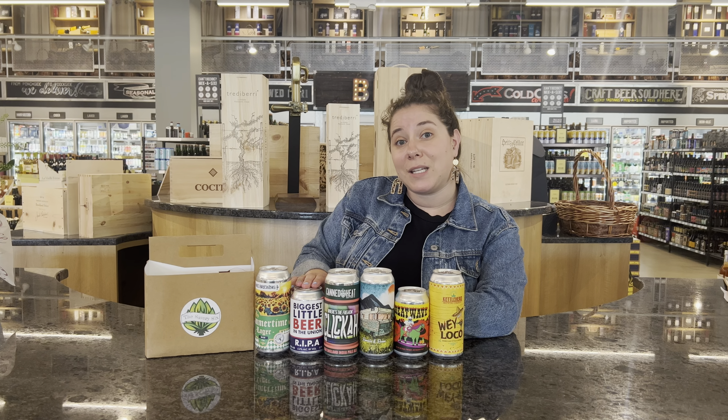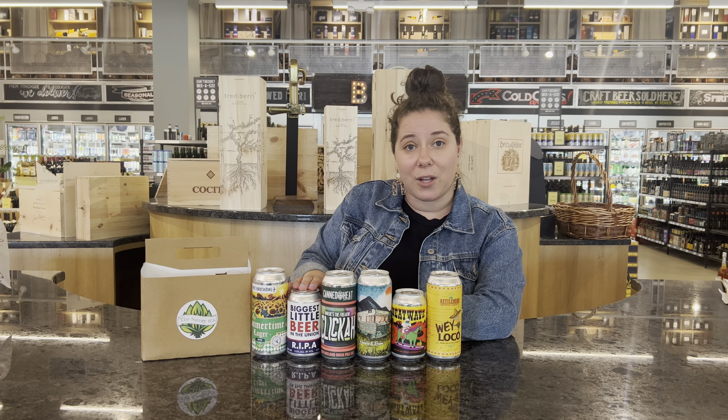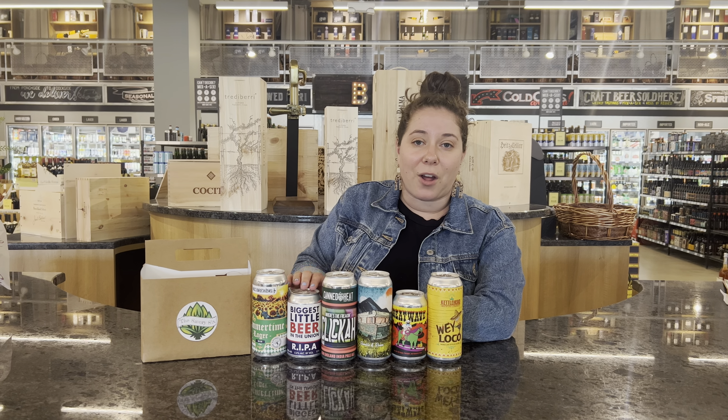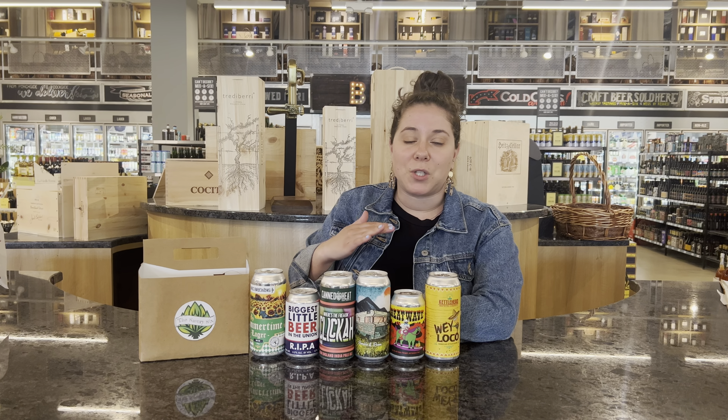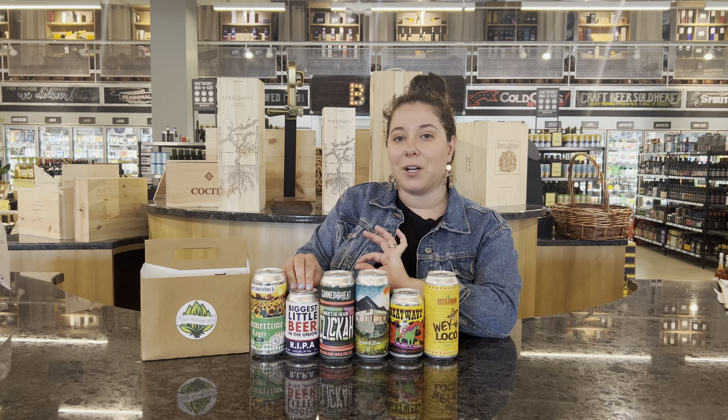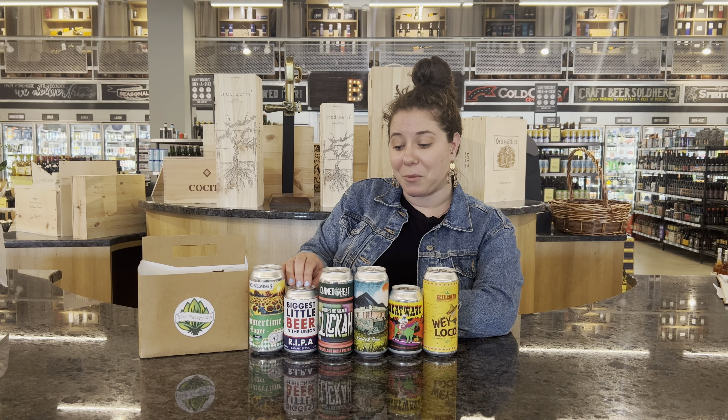And then we have the Biggest Little Beer in the Union. This is a pale ale — such an easy drinking pale ale, a little bit on the hoppier side but super light. It's just such a nice, clean flavor, perfect to enjoy for the summertime.